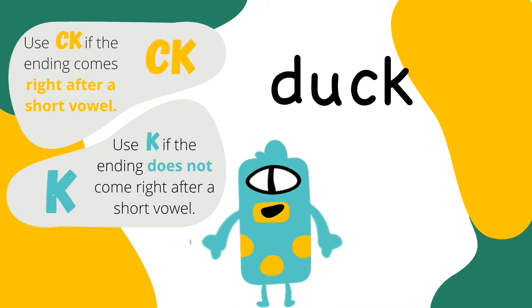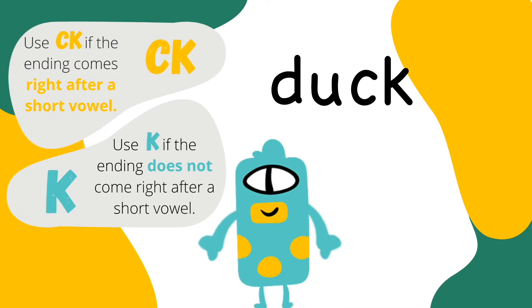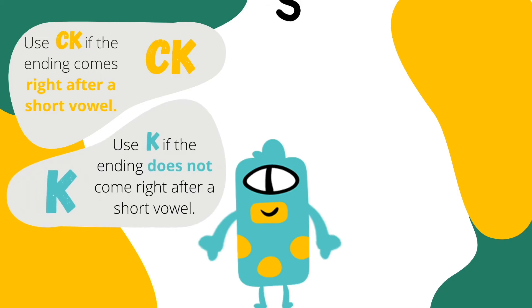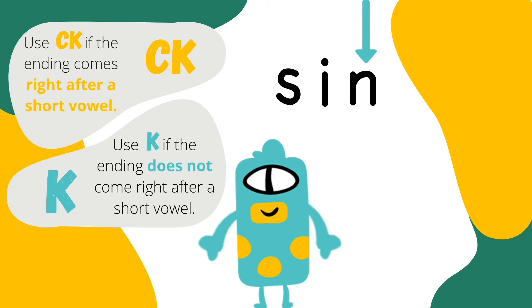What if it's not a short vowel? Good question! If the K sound is not after a short vowel, you spell it with K, like in sync. The K comes after N, which is not a short vowel, so you write K.